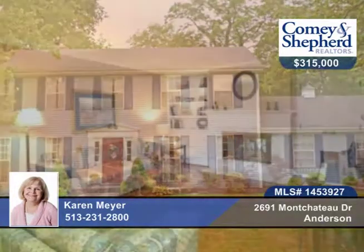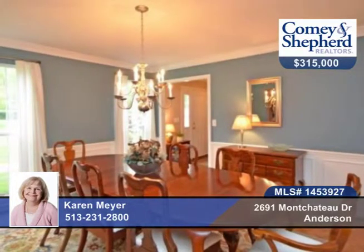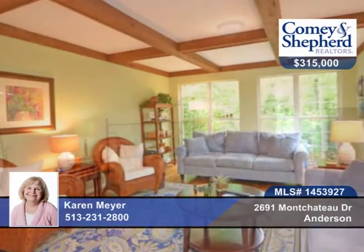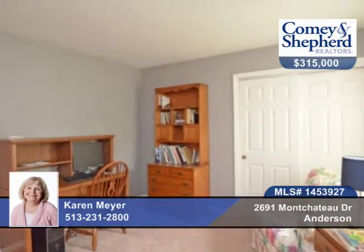This charming four-bedroom, two-bath traditional is certain to impress. There are notable features including hardwood on the first floor, a see-through fireplace, updated kitchen with cherry cabinets, a finished walkout lower level, and a deck that overlooks the woods. There's a first-floor laundry, and the HVAC was replaced in 2014.